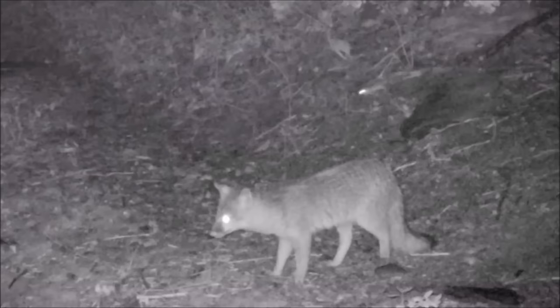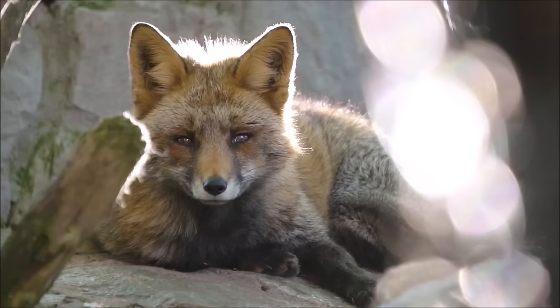Many foxes are nocturnal, meaning they are most active at night, but some are crepuscular, which means they are most active at dawn and dusk.